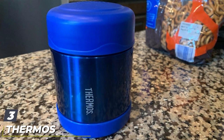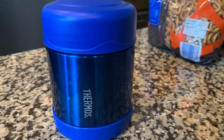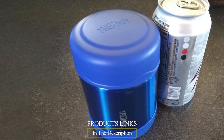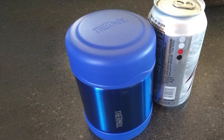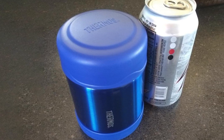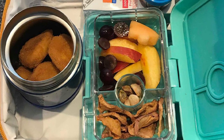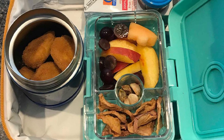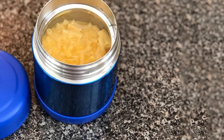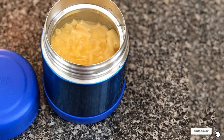The number three position is held by the Thermos 10-ounce Funtainer Food Jar. Kids will adore the array of colors and character themes it comes in. More importantly, a wide brim makes eating less challenging for little ones getting the hang of using utensils, and the stay-cool exterior won't harm their hands. It's imperative to strictly follow the instructions for use, such as warming the interior with hot water for five to ten minutes before adding food. This model keeps food warm for up to five hours or cold for up to seven hours.